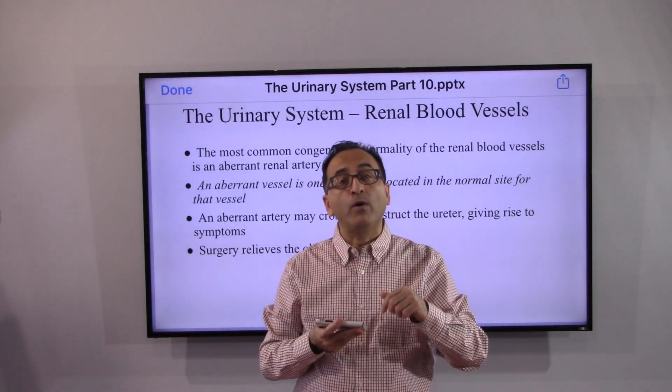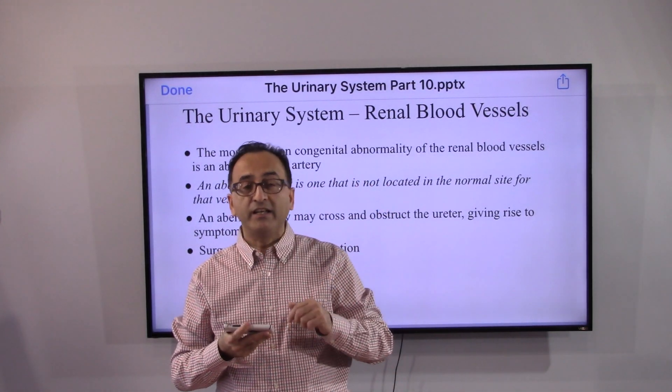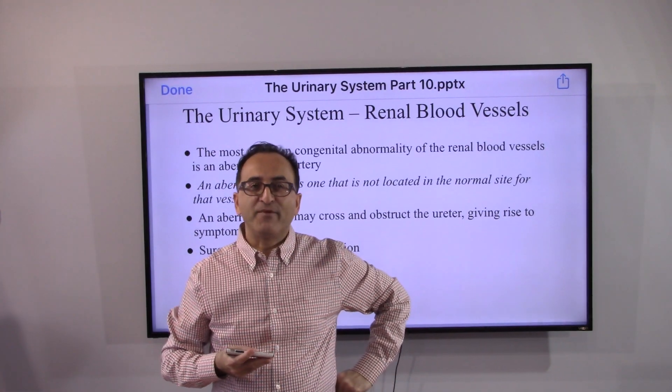That's all on this aspect of the urinary system. See you soon. Take care. Bye-bye.